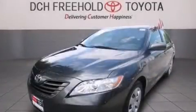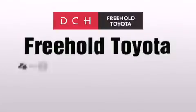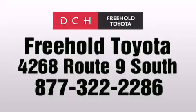We invite you to contact us today to learn more about this vehicle. DCH Freehold Toyota is located at 4268 Route 9 South in Freehold.